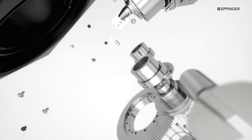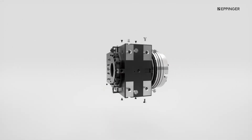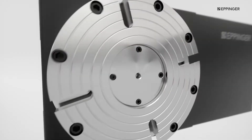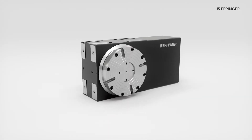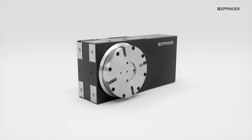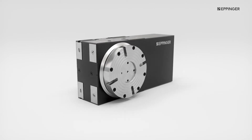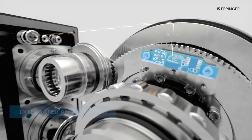In a world where costs matter, high-precision rotary tables shouldn't cost a fortune to procure, install and maintain. At Eppinger, we have addressed each of these issues separately and designed a rotary table that is uniquely precise, smart, flexible and easy to use.